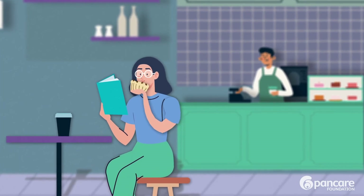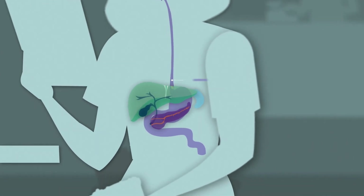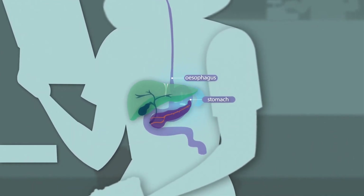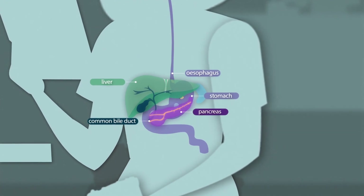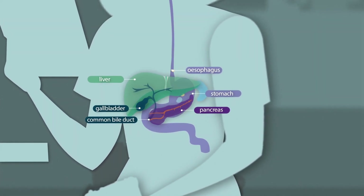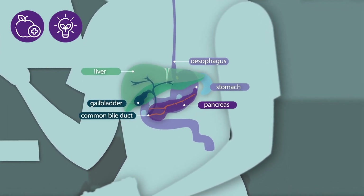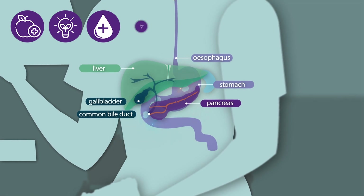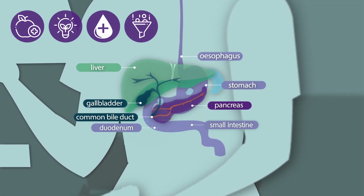Your upper gastrointestinal region, often referred to as your upper GI region, includes organs such as the oesophagus, stomach, liver, bile ducts and pancreas. Each of these organs plays a vital role in digesting food and fluids, processing nutrients, absorbing energy, regulating blood sugar and filtering waste before passing through the duodenum, the first part of the small intestine.